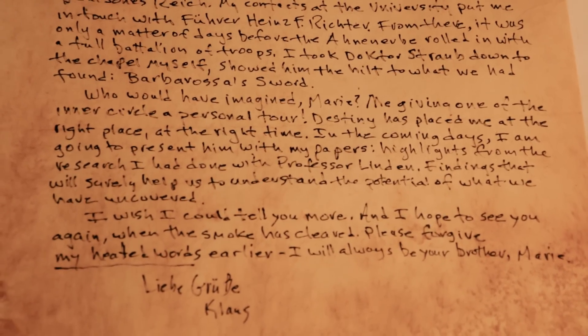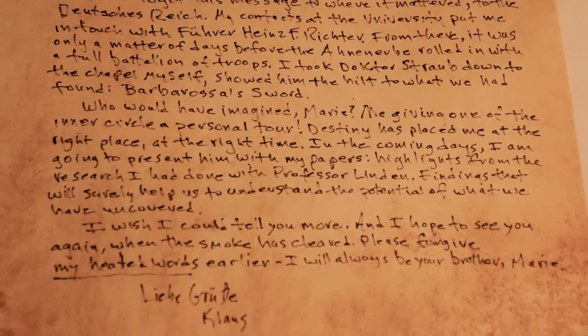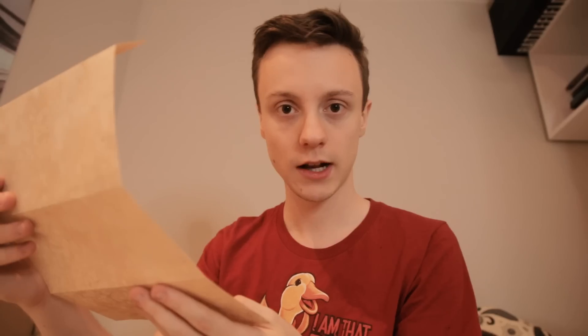Who would have imagined, Marie — me giving one of the inner circle a personal tour. Destiny has placed me at the right place at the right time. In the coming days, I'm going to present him with my papers — highlights from the research I had done with Professor Linden, findings that will surely help us to understand the potential of what we have uncovered. I wish I could tell you more, and I hope to see you again when the smoke has cleared. Please forgive my heated words. I will always be your brother, Marie. Klaus.